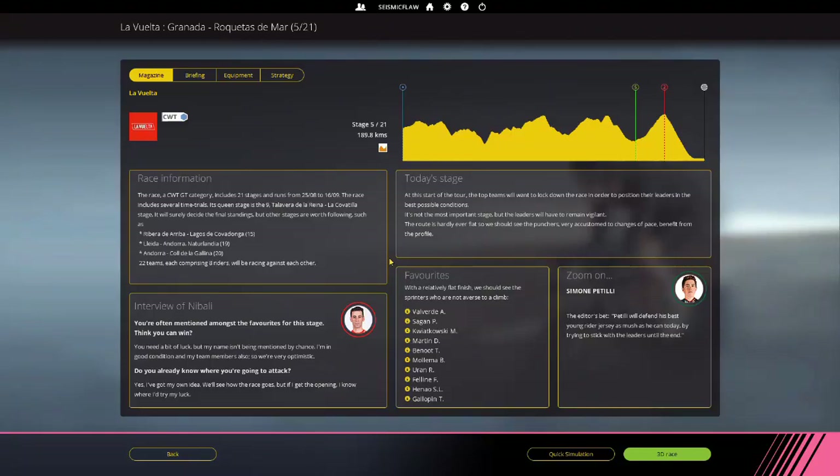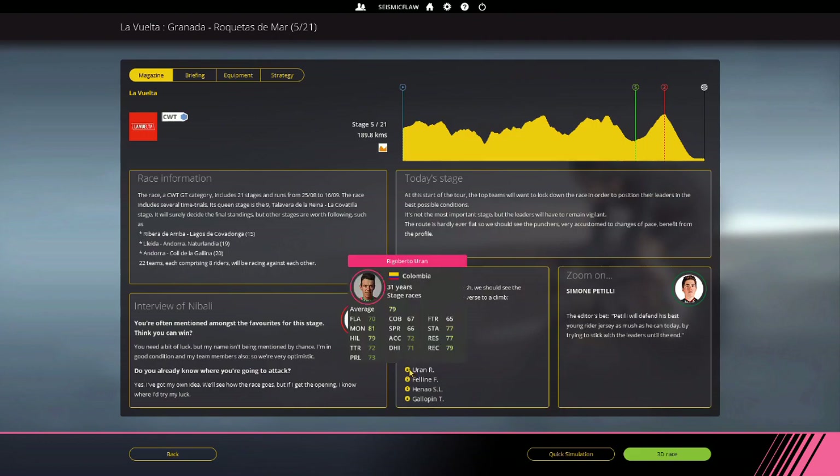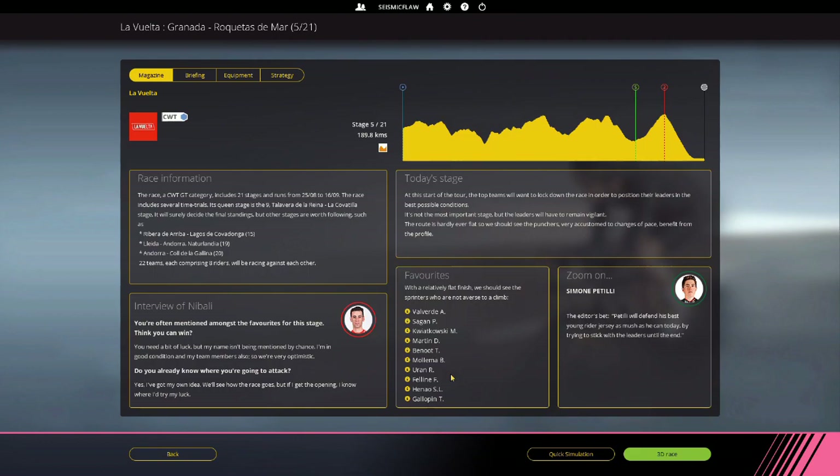Hello and welcome back, this is Seismic Flaw in Pro Cycling Manager 2018 and we are in stage five of the Vuelta. We can see again Rigoberto Aran — our rider is amongst the favourites. What we'll try to do is keep everybody fresh for this last little climb and send somebody up the road. Although if we have an opportunity earlier on we'll do that as well. Anyway, we'll crack on.